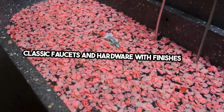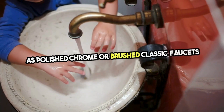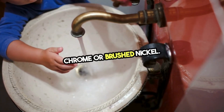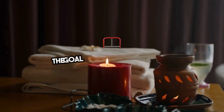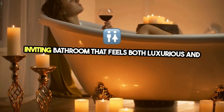Key elements of a traditional bathroom include freestanding bathtubs, pedestal sinks, and classic faucets and hardware with finishes such as polished chrome or brushed nickel. Lighting plays a significant role, with options like sconces and chandeliers adding to the overall ambience of the space. The goal is to create a warm and inviting bathroom that feels both luxurious and familiar.